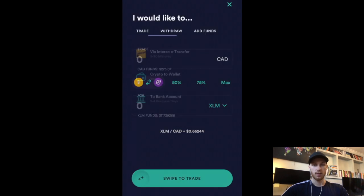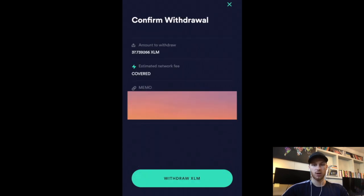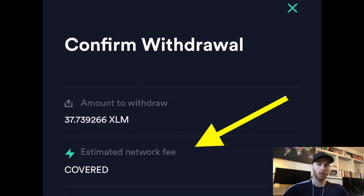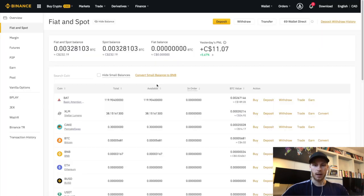Now that we've bought Stellar, we're going to withdraw it to Binance. Click Withdraw, click Crypto to Wallet, select XLM, then insert your Stellar address that we got from Binance — and make sure you add the memo as well, you need both fields. Then swipe to withdraw and confirm. As you can see, it says the fees are covered by Newton. Newton covers the first $5 in network fees. Because we're doing Stellar, $5 is enough to cover the entire transaction fee. Stellar is also faster than Bitcoin — it'll usually show up in your Binance account in about a minute.